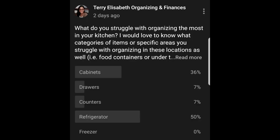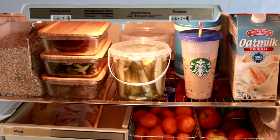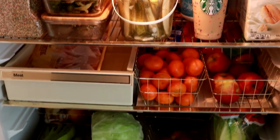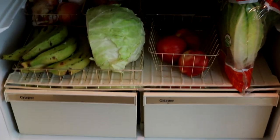Hi friends! According to polls on YouTube and Instagram stories, the refrigerator is the space in most of your kitchens that you struggle with organizing the most. I am here to tell you how easy it is to keep your fridge and freezer organized with these super simple tips and tricks.